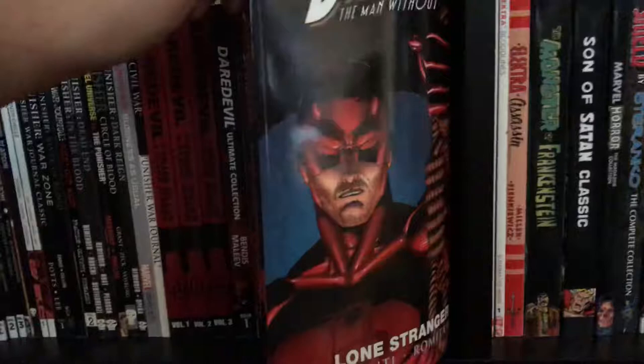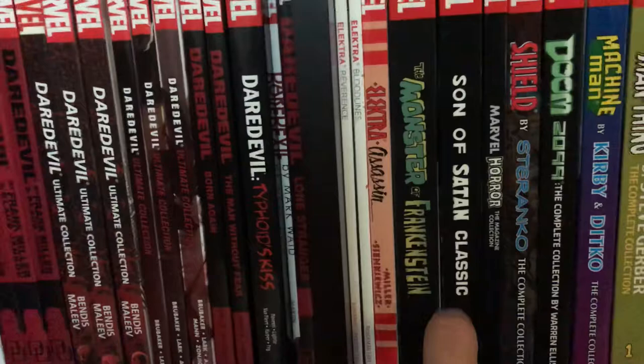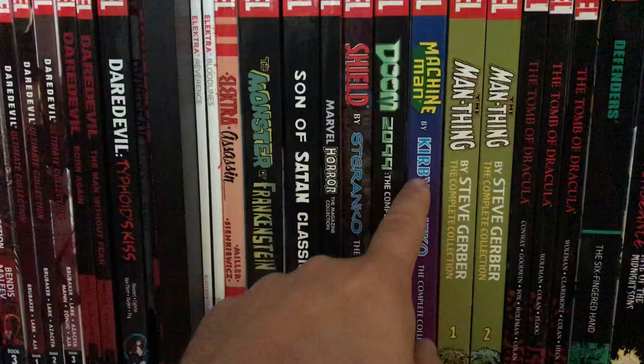A book with an awesome cover — Lone Stranger. Electro, Electro Assassin. Moving into some other very cool stuff — Monster of Frankenstein, Son of Satan Classic, Marvel Horror Magazine Collection — what an awesome book, I would love if they did an omnibus of those magazine-type books. Shield by Steranko Complete Collection, Doom 2099 by Ed Warren Ellis, Machine Man, Man-Thing by Steve Gerber volumes one and two, Dracula Visionaries volumes one, two, and three — can't wait for the omnibus.